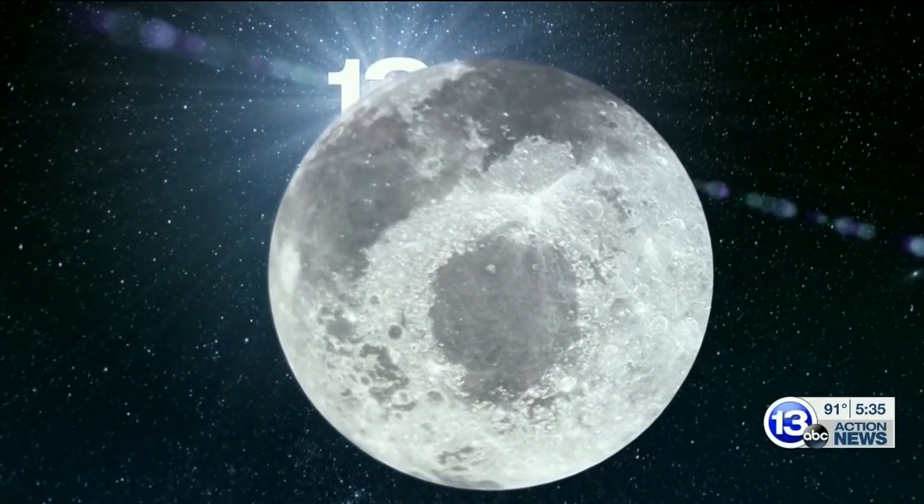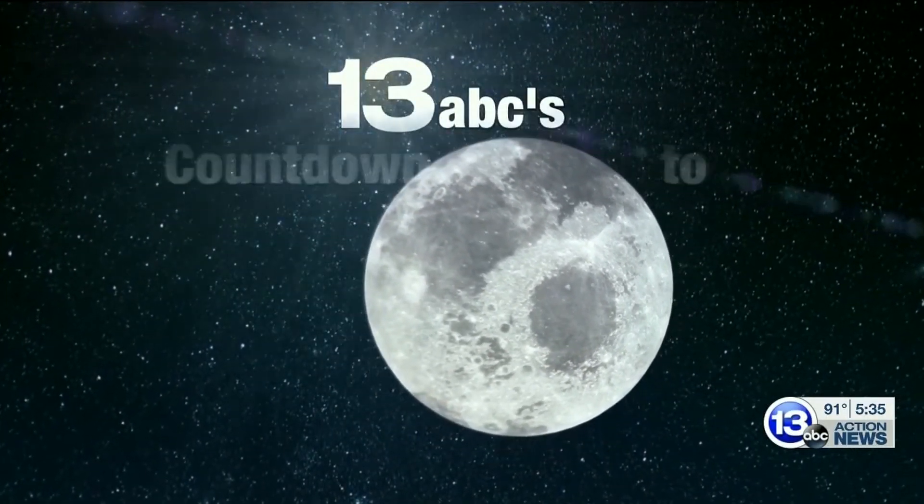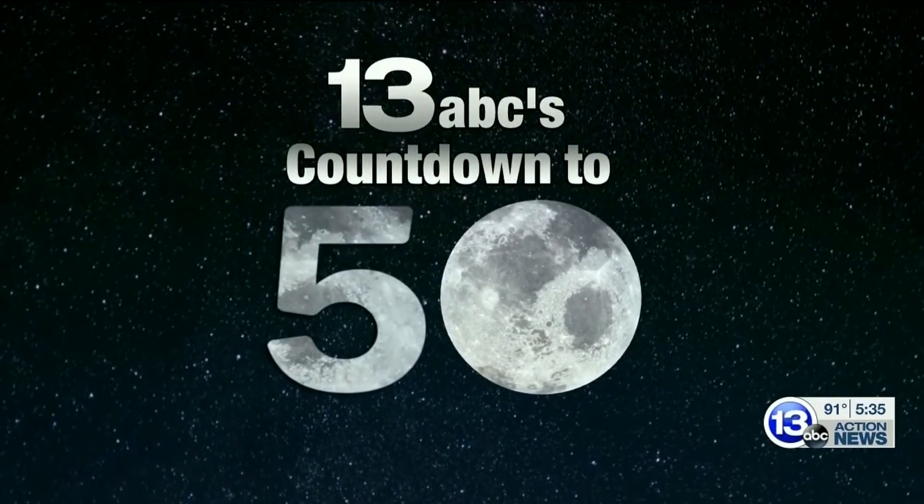I believe we should go to the moon. That's one small step for man — it will not be one man, it will be an entire nation. That's one giant leap for mankind.